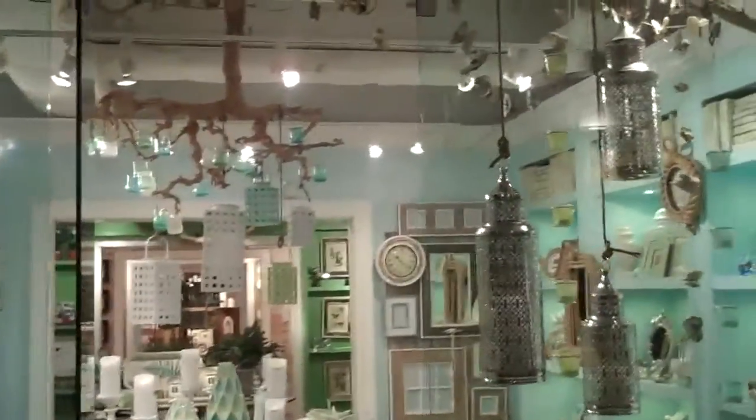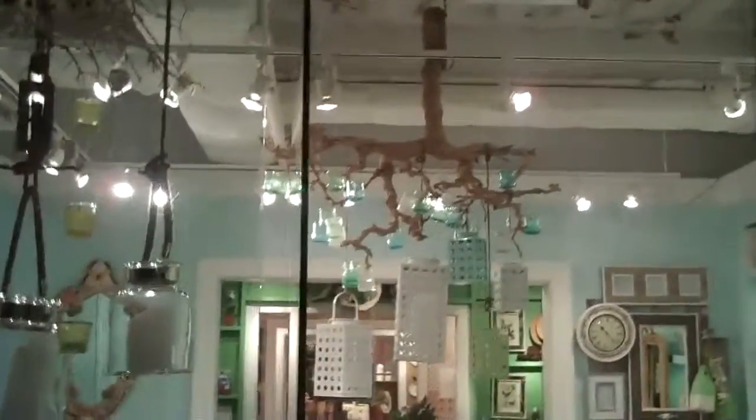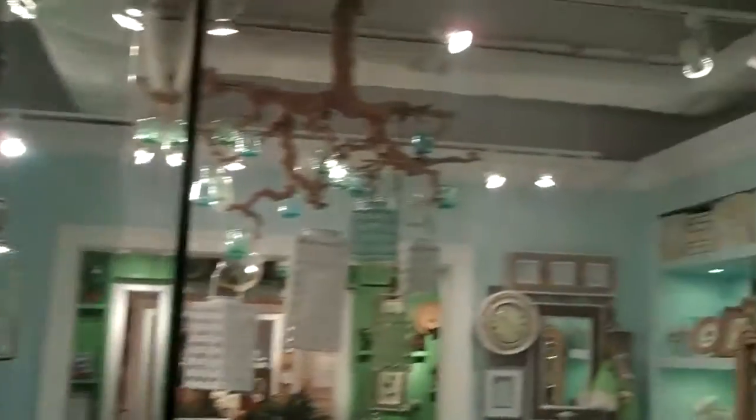So we've got kind of not coral exactly, but branches up there with things suspended from them.